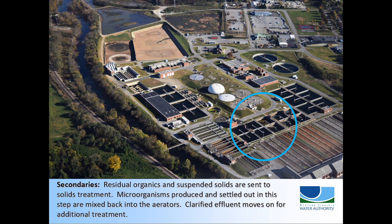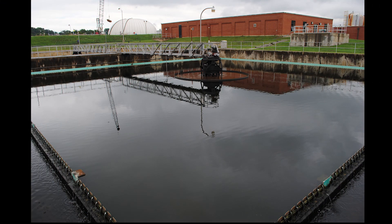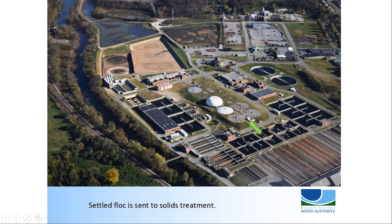Secondaries act like a settling basin for the microorganisms. Here, the microorganisms stop growing and reproducing. Bacteria lose their flagella and slime accumulates outside the cell walls. The organisms begin to stick together and form floc large enough to sink to the bottom of the tanks. Some of the settled floc is returned to the aeration basins to seed the next crop of microorganisms. The rest will be sent to solids treatment.